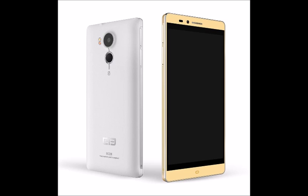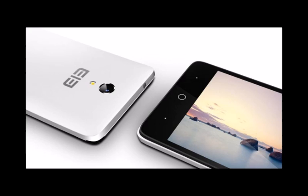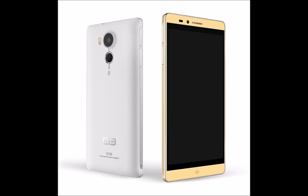The P9000 offers 32GB of internal memory which can be expanded externally by up to an additional 128GB via microSD. The handset uses a 20.7MP rear camera with auto-focus and flash, as well as an 8MP front-facing sensor for selfie enthusiasts.